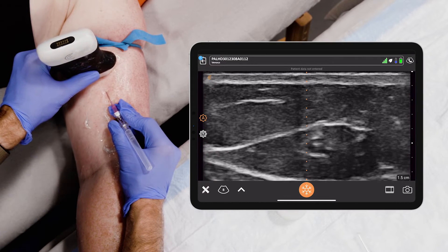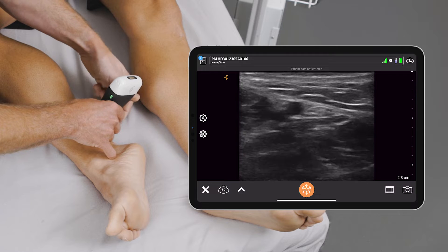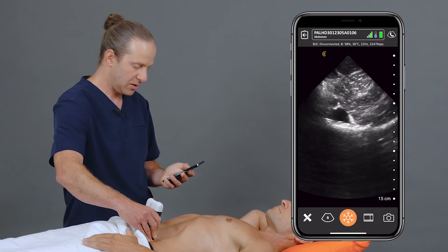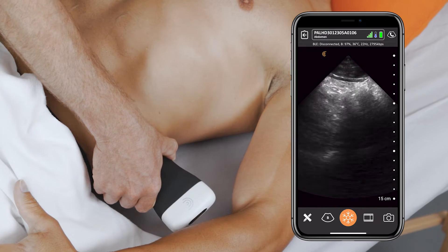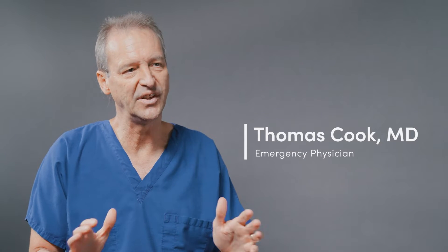Or maybe on the same patient I need to put in a difficult IV — so I'm scanning diagnostics, then doing procedures where I can switch to the linear probe. My next patient might have a musculoskeletal condition, then back to abdominal scanning, or a patient with abdominal or pelvic pain where I need to look at a fetus or gallbladder. I just go back and forth from patient to patient.